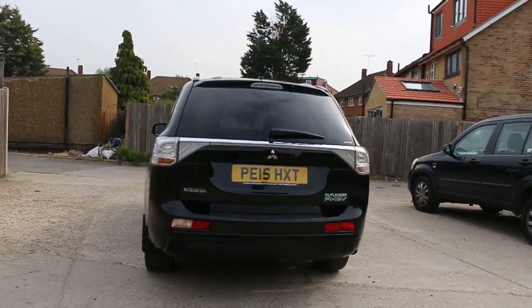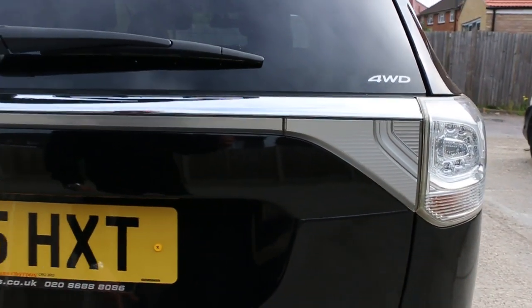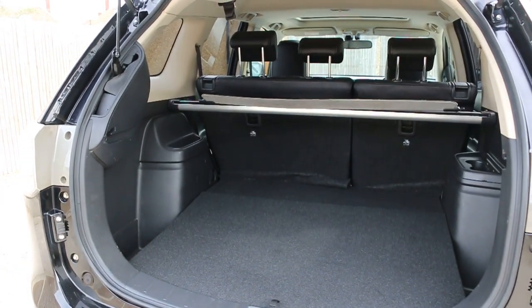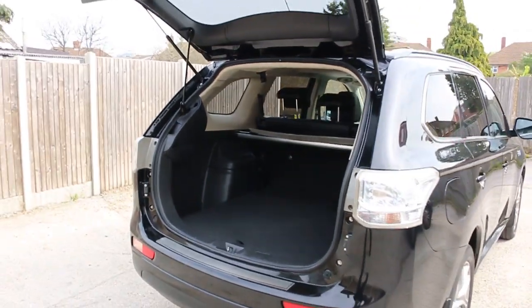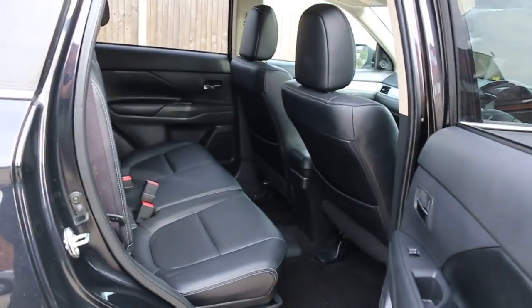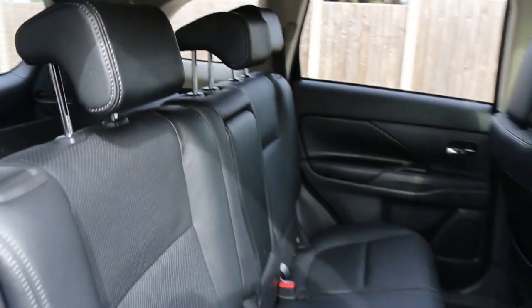The car has a reversing camera and split folding rear seats. It features a full black leather interior, side and front airbags, five headrests, and Isofix child seat fittings.